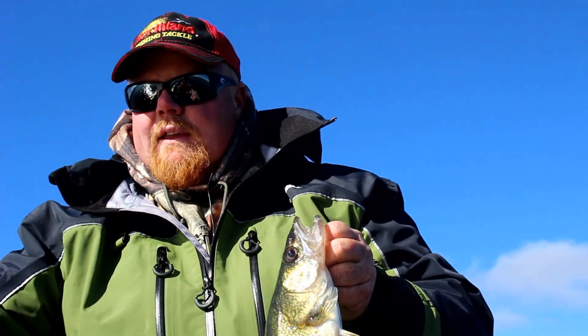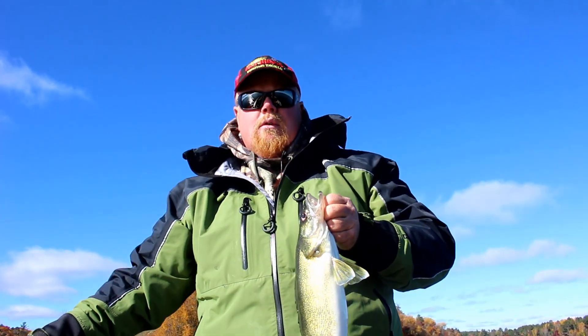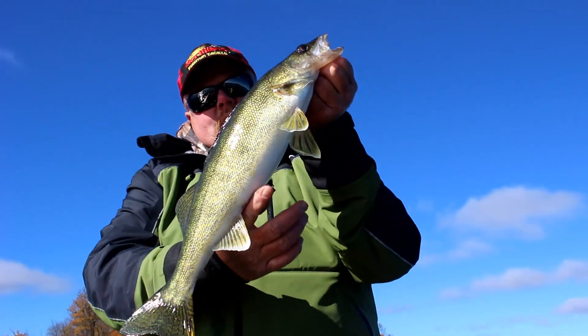I'm using golden shiners if I can get them, paired with the Northland RZ Jig. The best colors have been watermelon, blue, and if you can get it, pink works great — just some great colors.